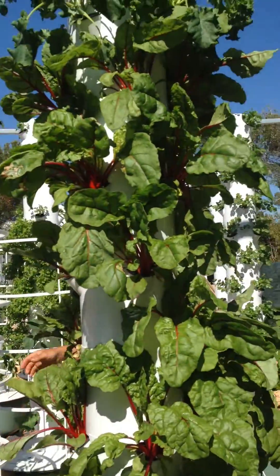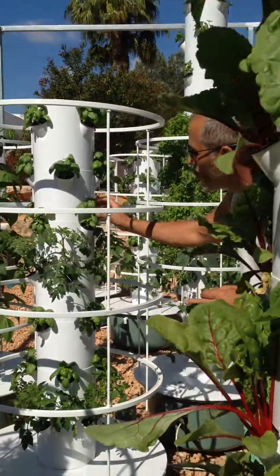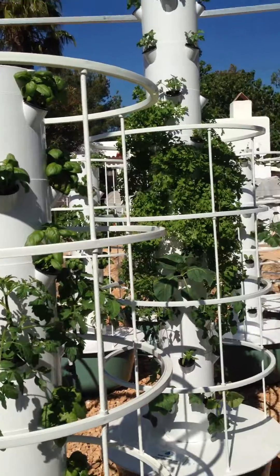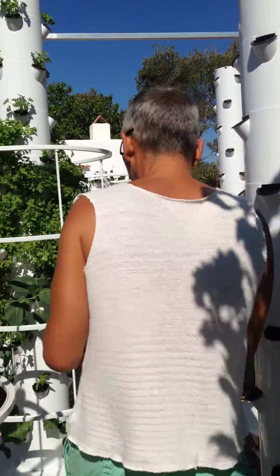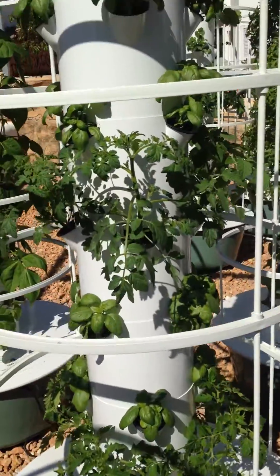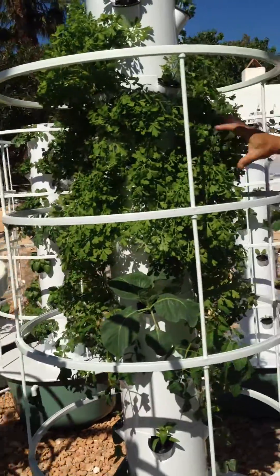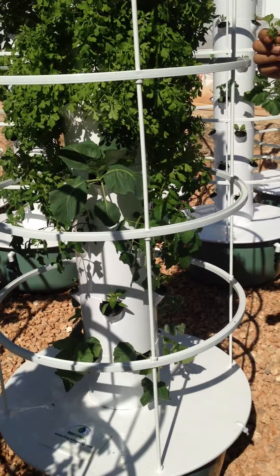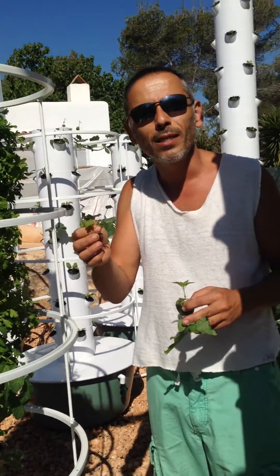Last week I was showing you tomatoes and basil. Now the basil is coming out, the tomatoes are starting to grow. The cages are going to do a lot for that. We had very little watercress last week — look at this now, cascading down the towers, and this is all obtained from organic heirloom seeds.